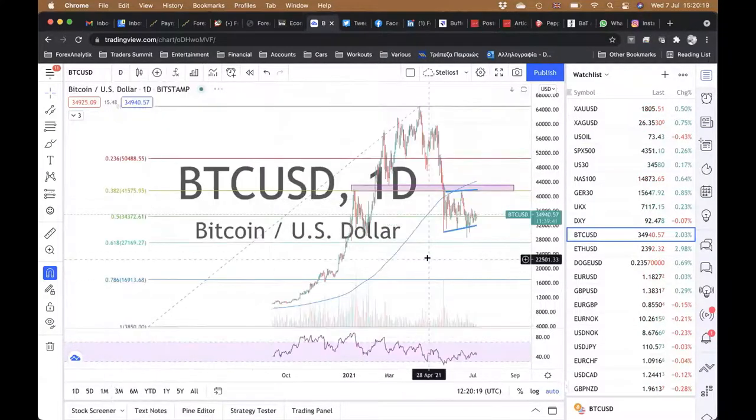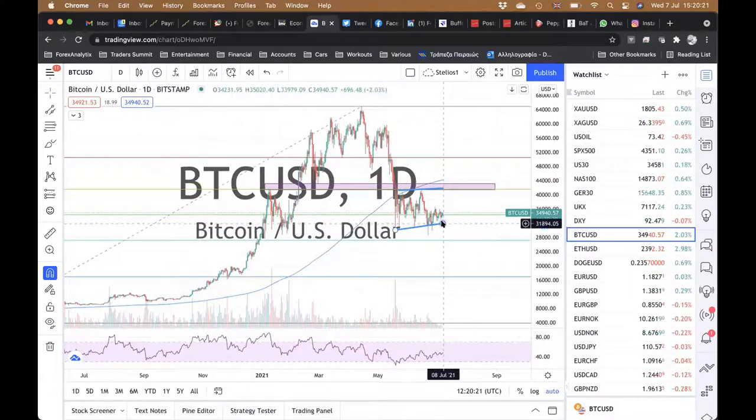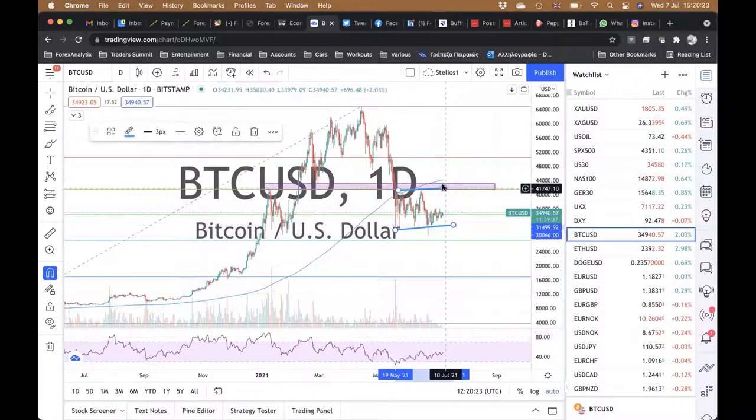Bitcoin — because people do still look at cryptos — is still within this flag, whatever you want to call it. It's getting drawn out a little bit more, but it was an impulsive move lower from 60-odd thousand, and it's just correcting. And I have to say, it looks weak. I don't see anything strong with it at the moment. It's trying to bounce, and the more time it's spending down here, the more probable it is it's going to break.